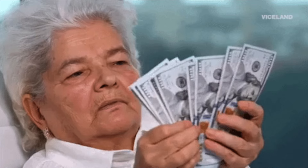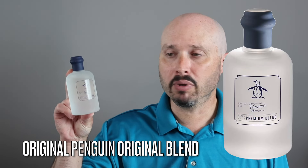You're going to have a couple of cheapies. You're going to have one higher-end designer — because it's discontinued, you can still get it here and there, it's just going to cost you a little bit more money — along with two niche ones. Let's start off with a cheapie: Original Penguin Original Blend.